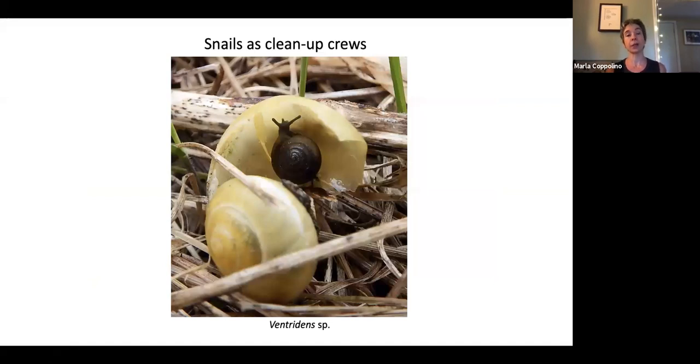Snails also act as cleanup crews for the ecosystem. The genus Ventridens, for instance, can be seen eating deer droppings and cleaning up the broken old empty shells of other snails. Think of snails as the cleanup crews of decaying matter on the forest floor.